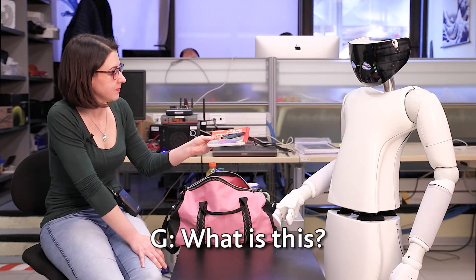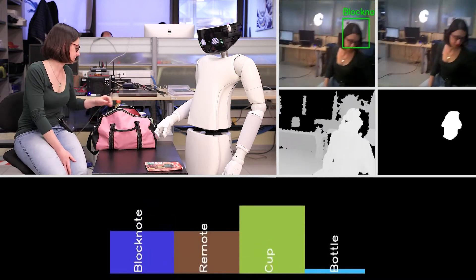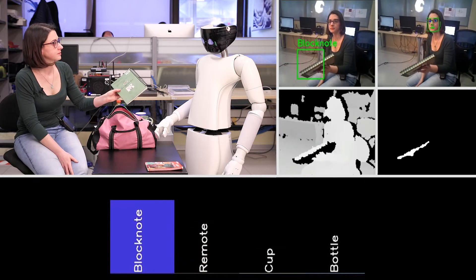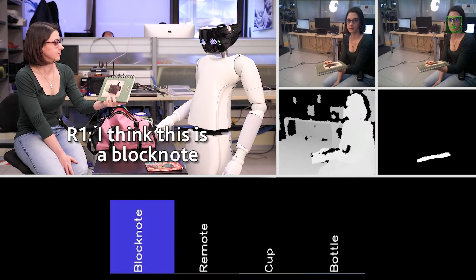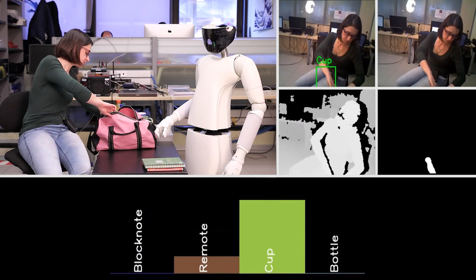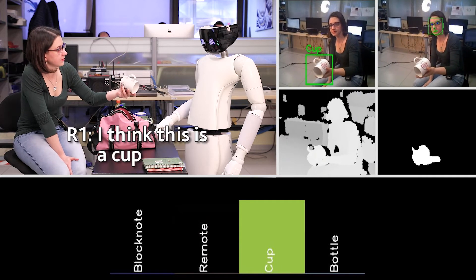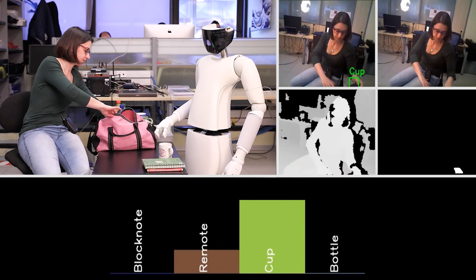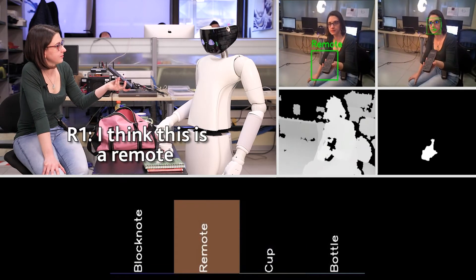What is this? I think this is a block note. What is this? I think this is a block note. What is this? I think this is a cup. What is this? I think this is a remote.